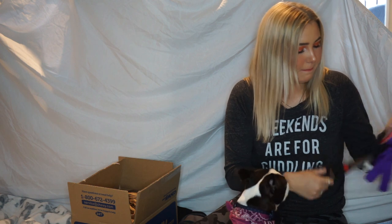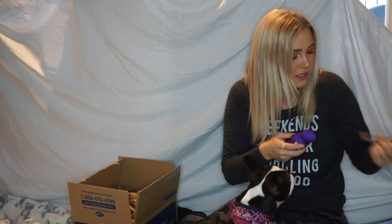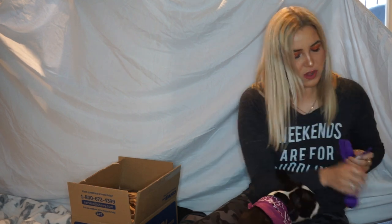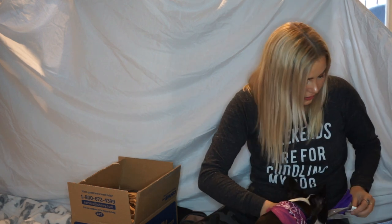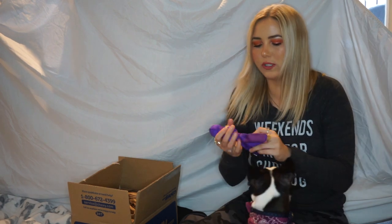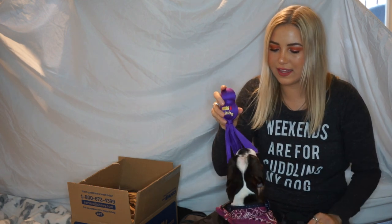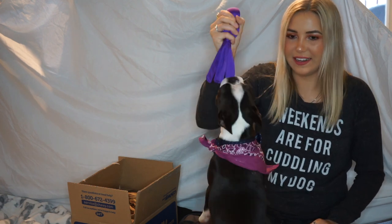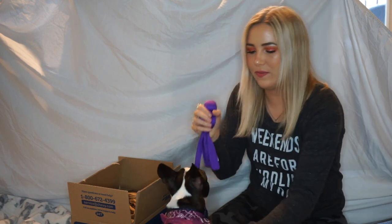We wanted toys that have things you can pull on because she loves tugging. Bloom is a 10-month-old Boston Terrier and she just loves to chew on things. She's a really good puppy — she doesn't chew on anything that's not a toy — but she's destroyed so much. I think she'll really like this. Get it, get it! Come on, you want to play tug? Yes! Good girl!